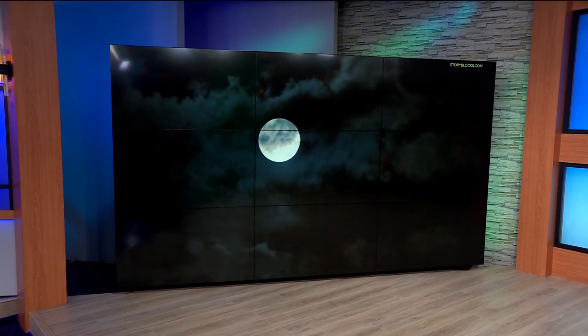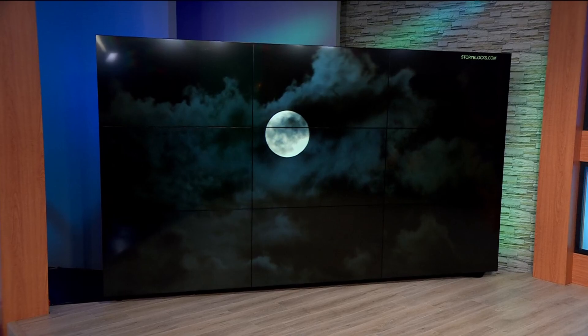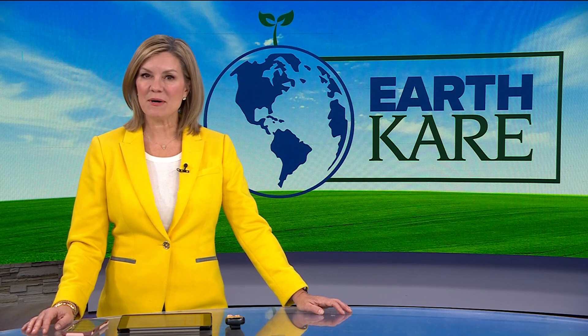When you think of the moon, there are a lot of things that may come to mind, but chances are you don't think of it as a storage unit. However, that is exactly how some scientists at the U are thinking about it. In tonight's EarthCare: the effort to preserve our earth by sending biological samples to the moon.